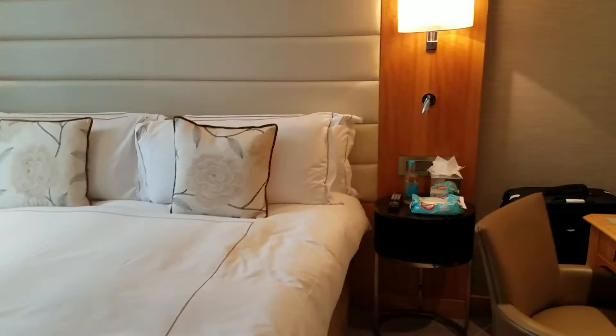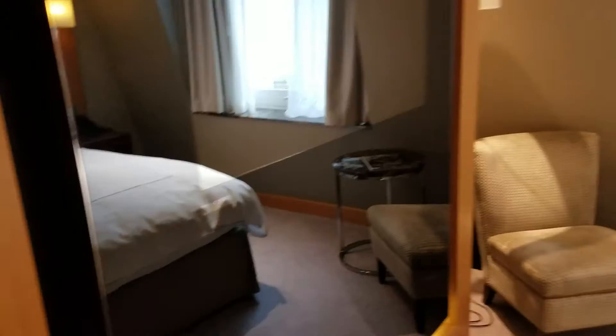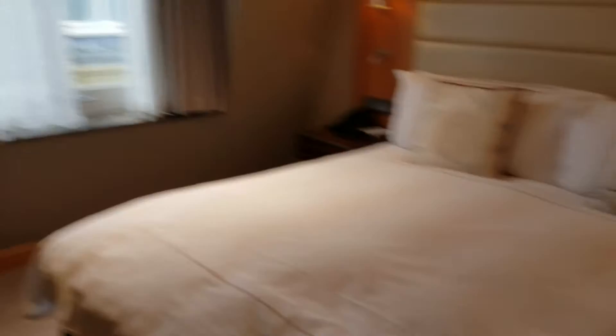If you do stay at this hotel and you're a Hilton Diamond member you of course get access to the executive lounge. For breakfast though, I would recommend that you eat in the restaurant if you're a Diamond member as opposed to the executive lounge. The restaurant breakfast offerings have a lot better options than the executive lounge does, so that's one thing you should probably ask the hotel about.